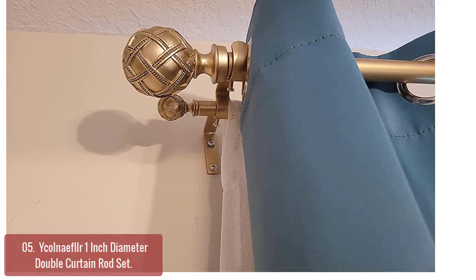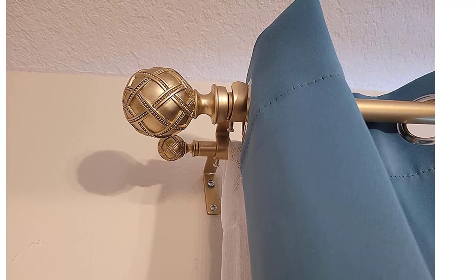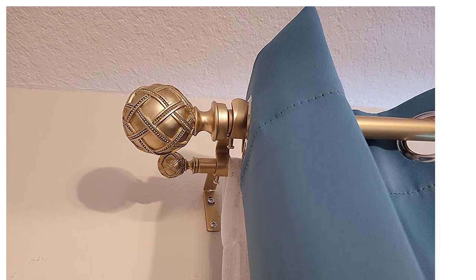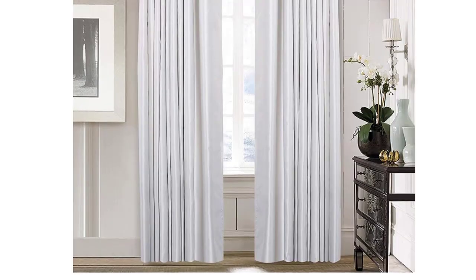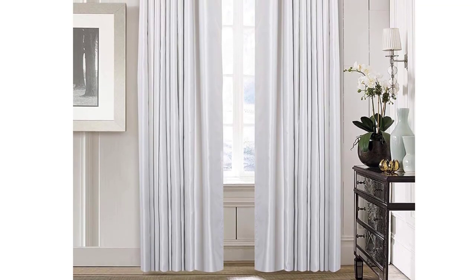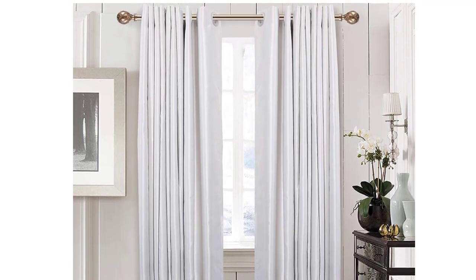Functionality and elegance unite with durable construction that ensures long-lasting use. This double curtain rod set extends from 28 to 48 inches, giving you an endless choice of ways to hang curtains. You can install it in any place in your home, including the kitchen, office, bedroom, and more.